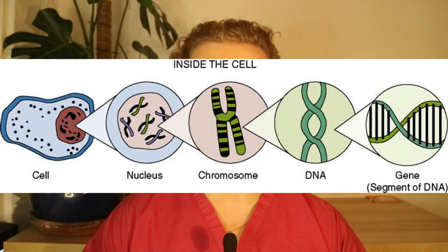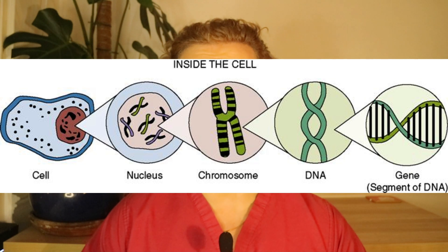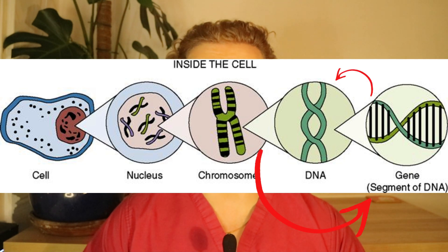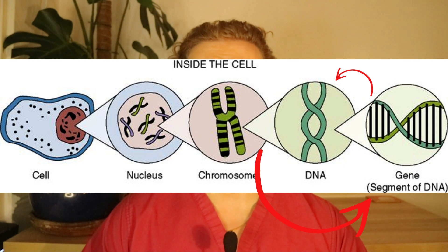Each cell has a nucleus and each nucleus contains chromosomes. Each chromosome contains genes. Genes make up your DNA, and DNA determines which proteins are made in your body and which aren't. Proteins are really important because they control everything — for example, the proteins that make hair will determine whether or not you have hair.